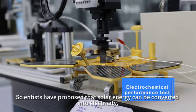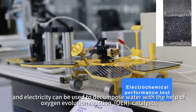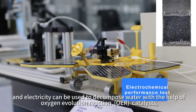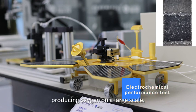Scientists have proposed that solar energy can be converted into electricity, and electricity can be used to decompose water with the help of oxygen evolution reaction (OER) catalysts, producing oxygen on a large scale.